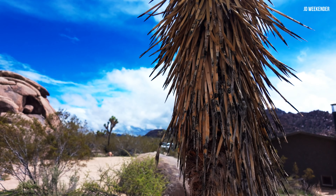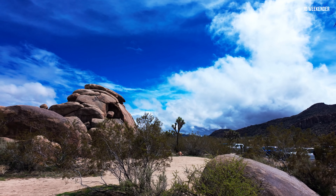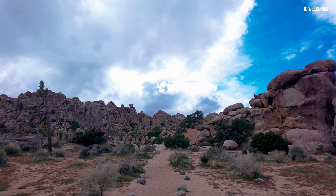Whether viewed from the hiking trails, campgrounds, or scenic overlooks, the unique shapes, textures, and colors of the rocks make for stunning photographic opportunities.